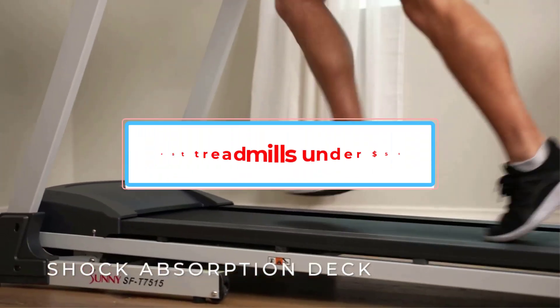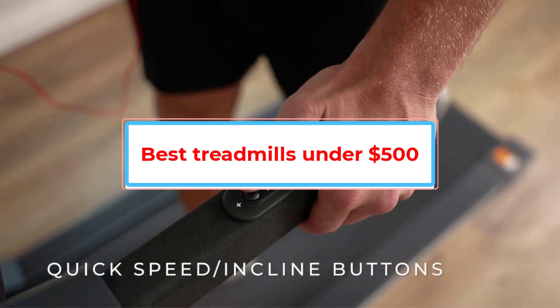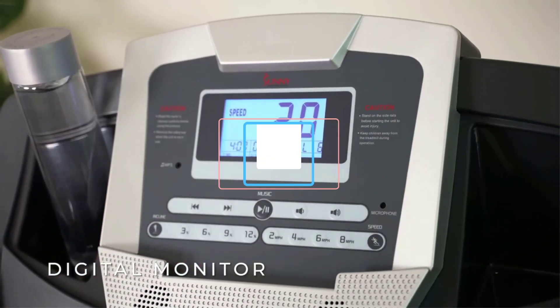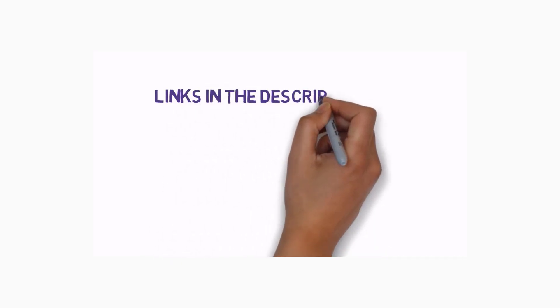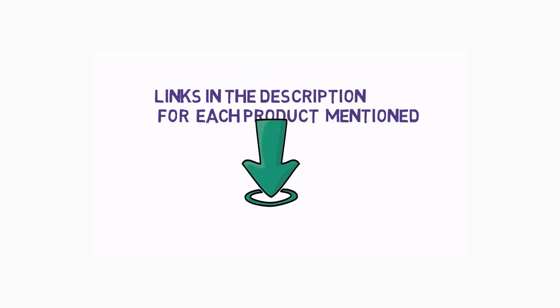Are you looking for the best treadmills under $500? In this video we will look at some of the best treadmills under $500 on the market. We have included links in the description, so make sure you check those out to see which one is in your budget range.